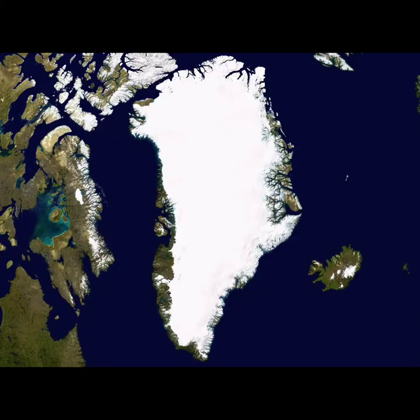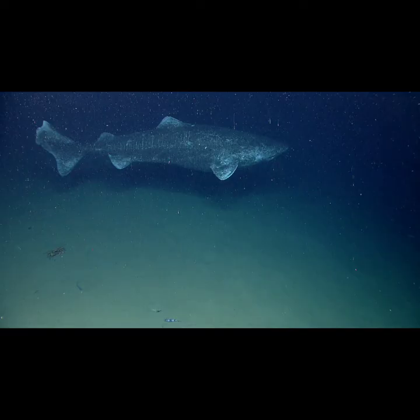Another mysterious sea creature of the Arctic is the Greenland shark. This shark has adapted to move and grow very slowly to conserve energy in the freezing water. They grow so slowly that they reach adulthood at around 150 years old. Scientists studied one Greenland shark that was about 400 years old when it was caught.